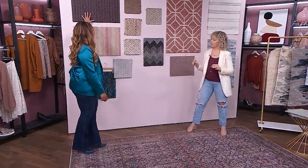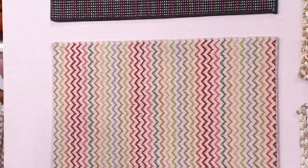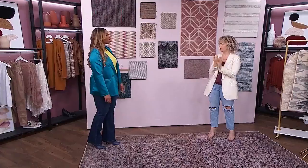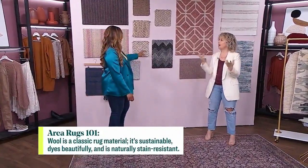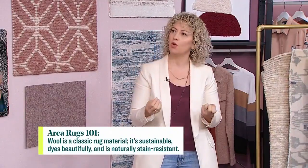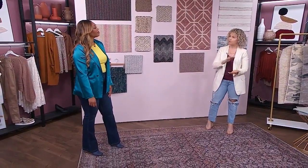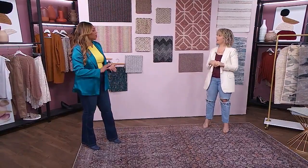Wool is one of my favorites — a classic. A lot of rugs are made of wool. It takes the dye beautifully, so design possibilities are endless. It's sustainable and renewable, obviously coming from sheep. Sheep have lanolin in the fibers of their wool, which is a coating that makes wool a little bit more stain resistant. Wool also has a springiness to it, so you're less likely to have furniture indentation marks — it kind of bounces back nicely.